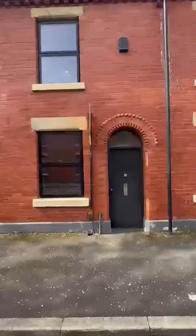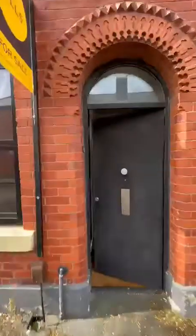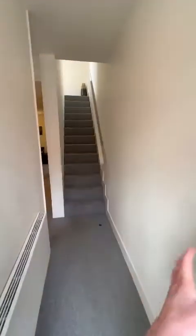Hi guys, it's Ryan from Hills here today with a great opportunity to show you a new listing we've got coming up on Reservoir Street in the ever-popular Chimney Pot Park. It is a three-bed terrace. Let's take a look inside.